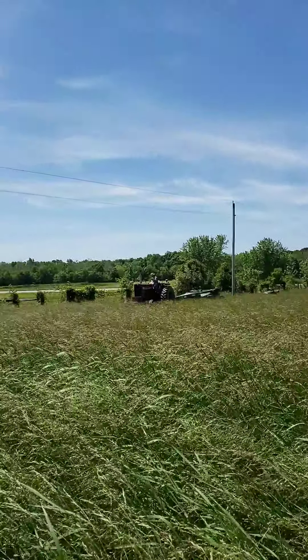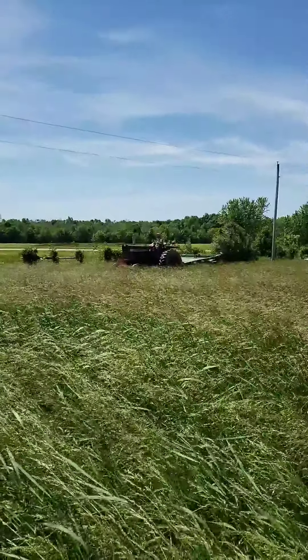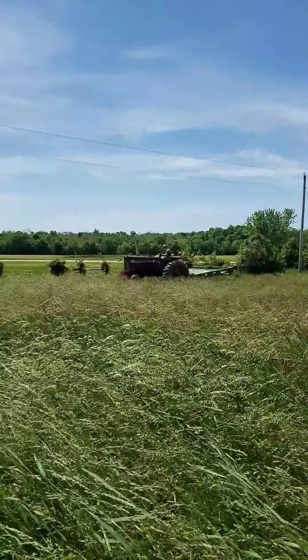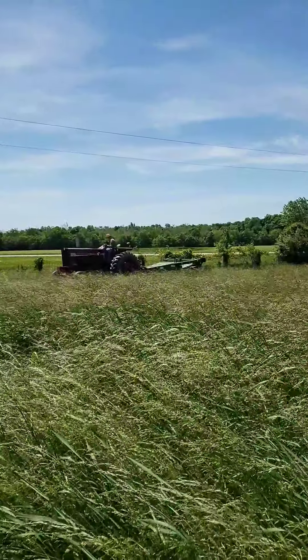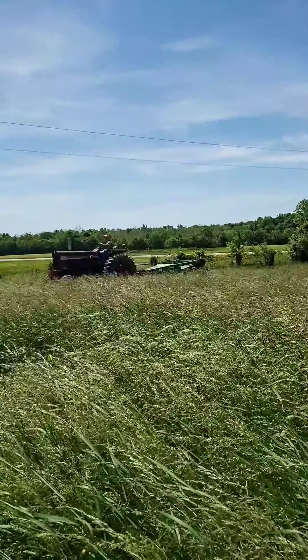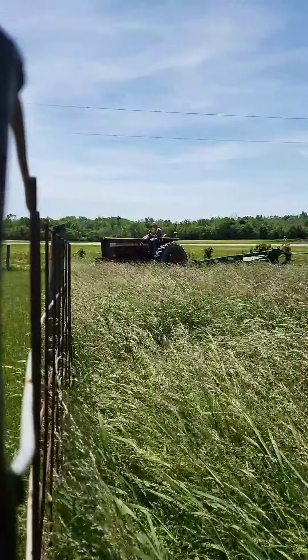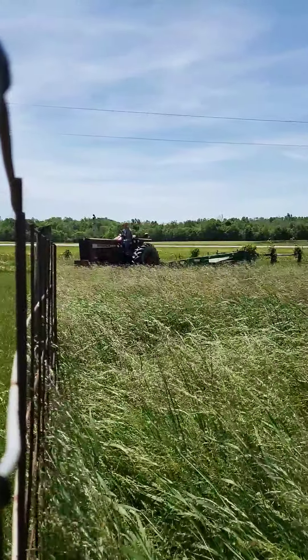He's on his International tractor again, which you've seen before in other videos — it's an International name brand. This field is so small; it's kind of hard to maneuver a really big tractor and a hay cutter. But farmer Bob is very experienced, so he's going to be able to maneuver these corners and get as much hay as possible, because that's the goal.